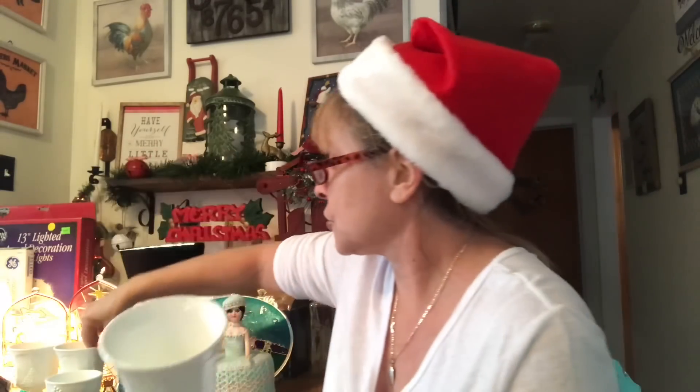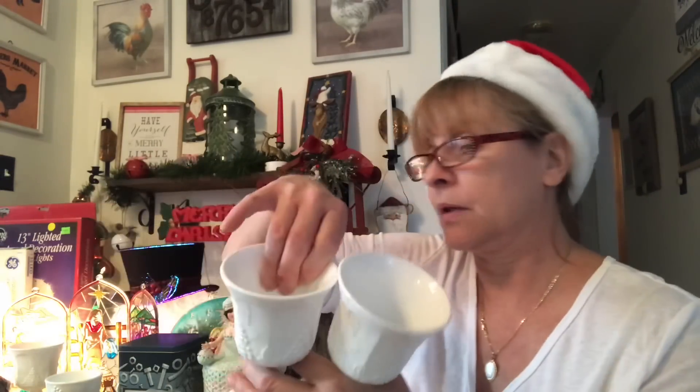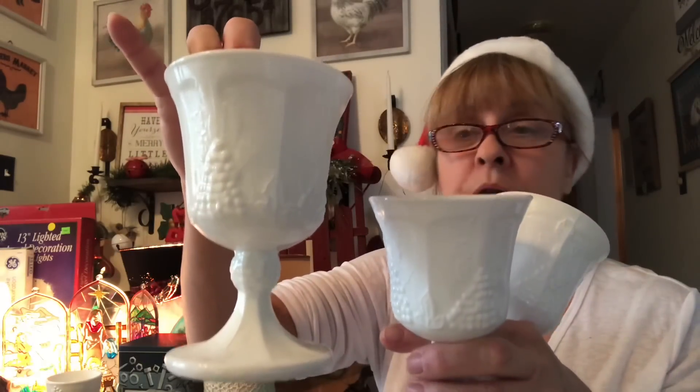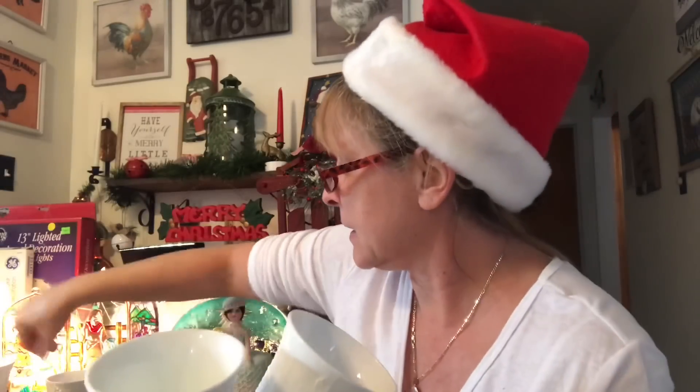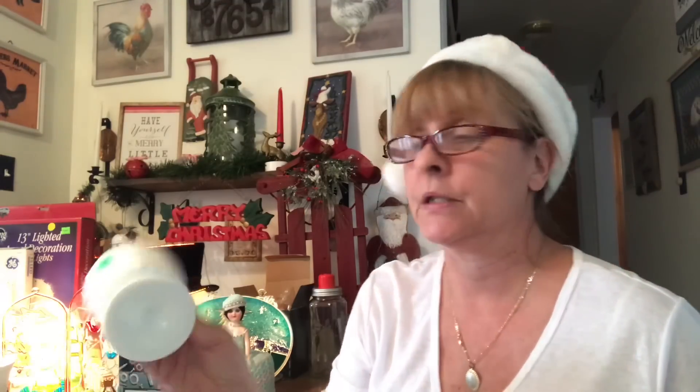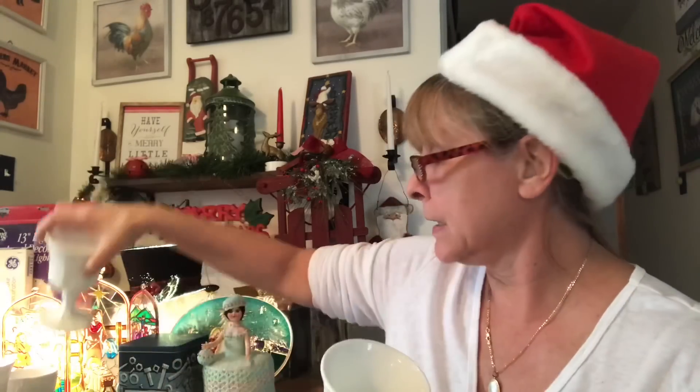Of course, you know I had to get some milk glass. I got this set — there are three of the tall goblets and one of the shorter ones — and of course it's the grape and leaf pattern. The ones said 50 cents and the other ones said a quarter. I didn't really look at my receipt, but it is what it is.